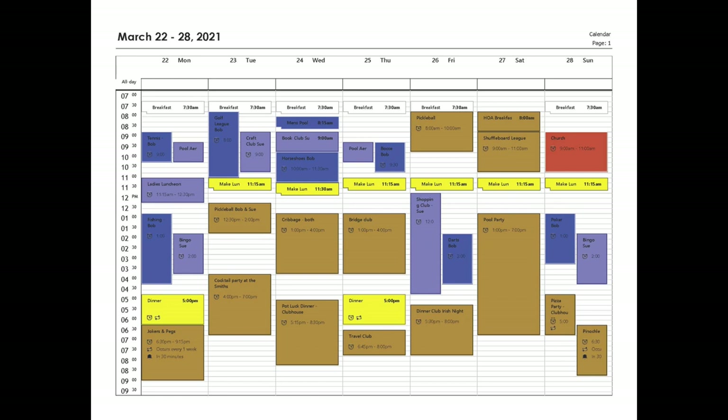Wednesday morning: Bob has pool aerobics, Sue has book club, Bob plays horseshoes after being in the pool. They meet for lunch and play cribbage that afternoon, and that evening there's a potluck dinner in the clubhouse. Thursday morning: Sue's back at pool aerobics while Bob's playing bocce. They meet for lunch, then go to bridge club, meet for dinner, and then travel club to plan their next big vacation with a crowd from the park.